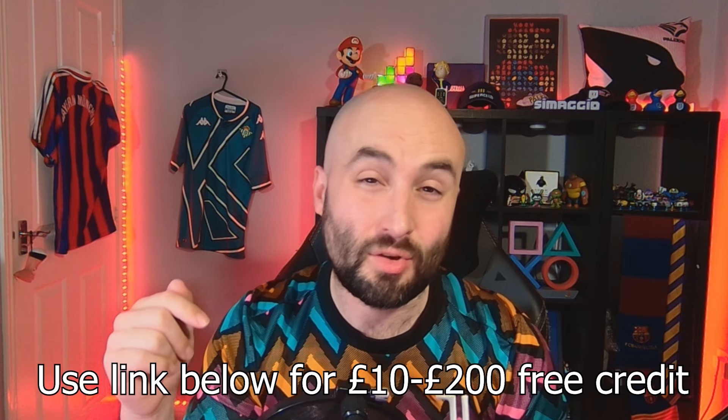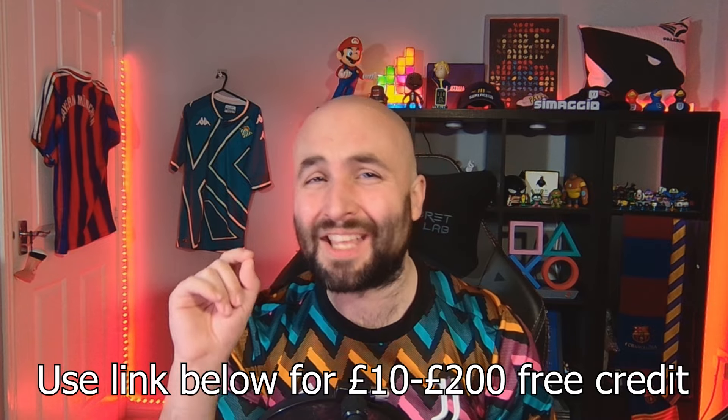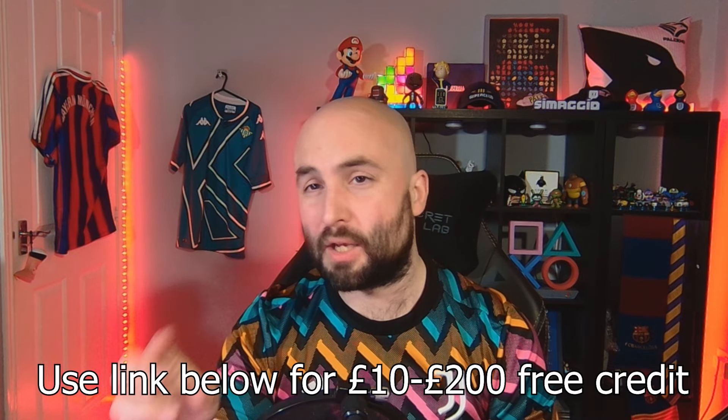If you want to try Whatnot, make sure you use my link down in the description below. You'll get between 10 and 200 quid off your first purchase, no minimum purchase necessary - you just have to pay the postage. It's basically a free shirt if you can find one for less than a tenner, which you often can.